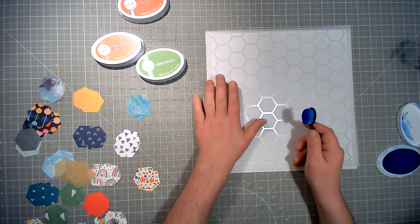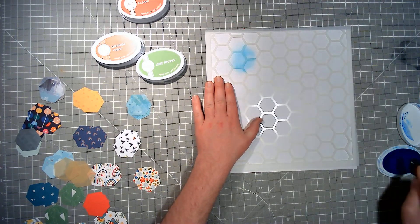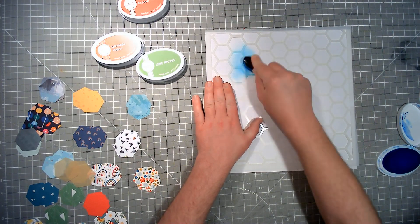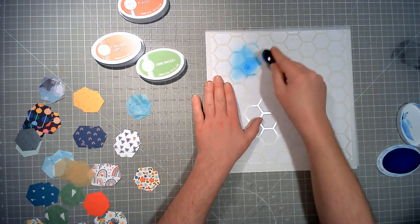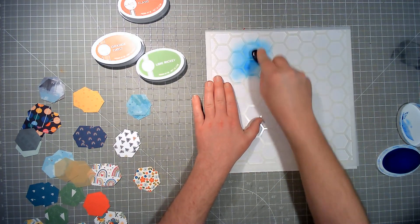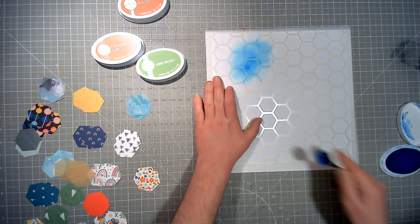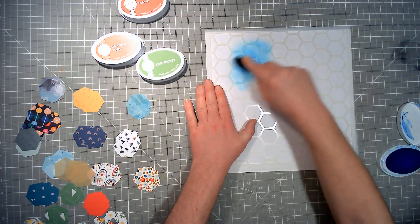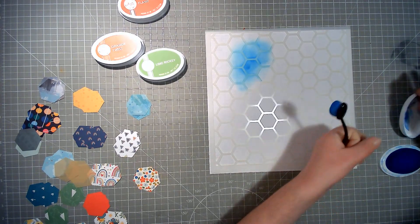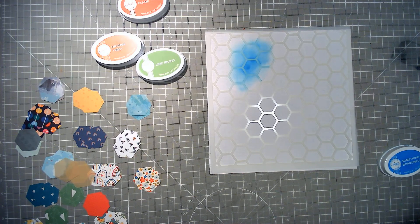I'm just going to very lightly come in like this. I don't necessarily need to cover all of the hexagons — there will be some that are partly done, and that's totally okay. It's just adding that initial spot of colour. I'm going to leave the stencil in situ and just move on to the next colours and keep doing that. So we've got all four colours.